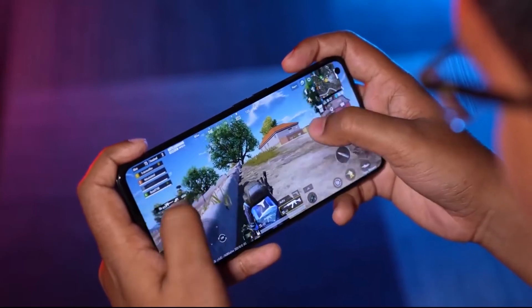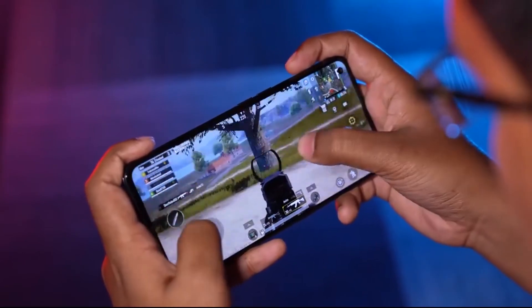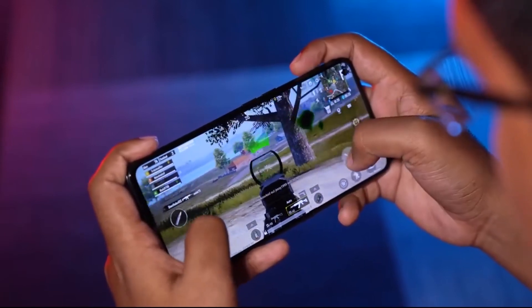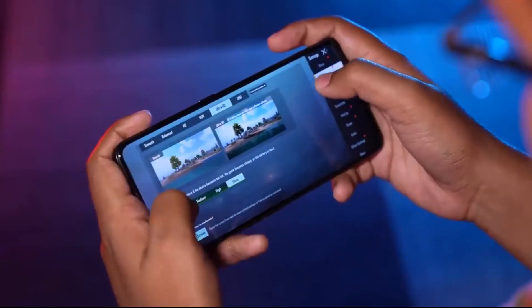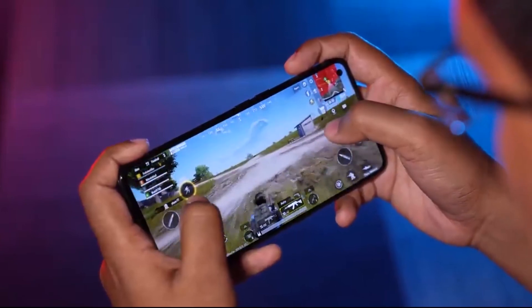Gaming performance was also quite good. With the speakers on, you will have a lot of fun. The 120Hz fast refresh rate and 600Hz touch sampling rate — one of the highest available — make gaming feel very responsive. It has a vapor-cooled chamber; we played BGMI for half an hour and there was no heating problem. Thermals are a little warm but that is expected, and thermal performance is quite good overall.